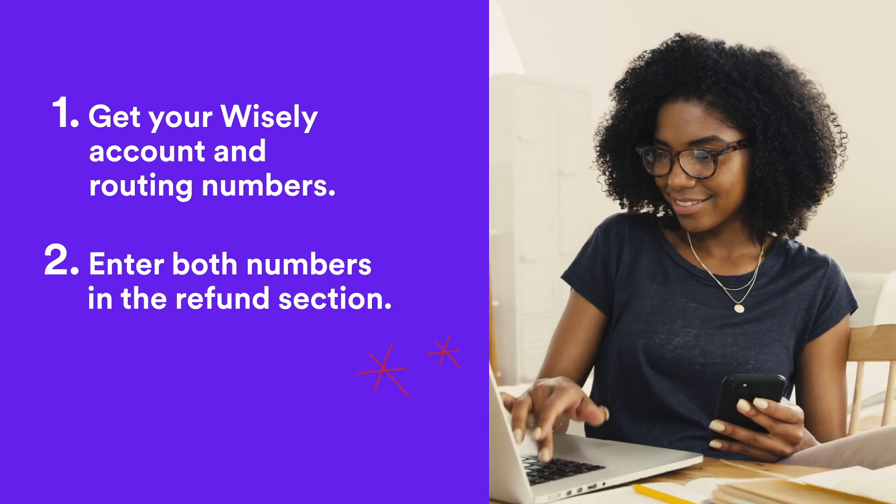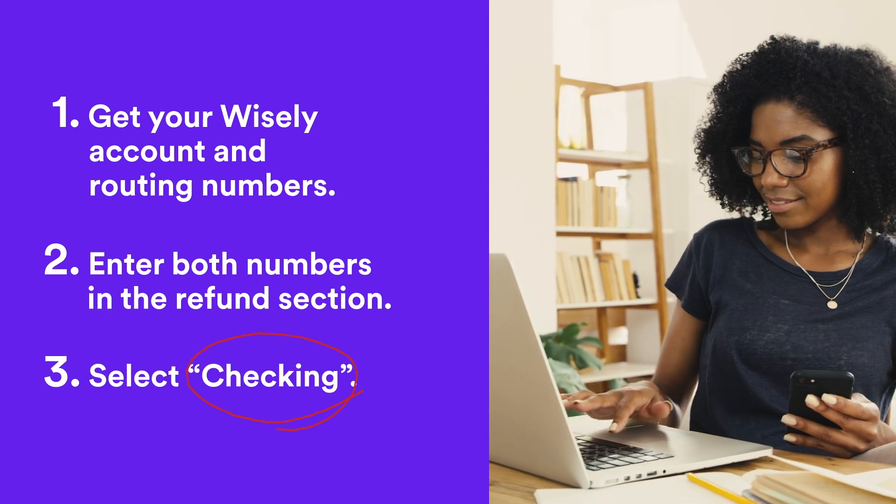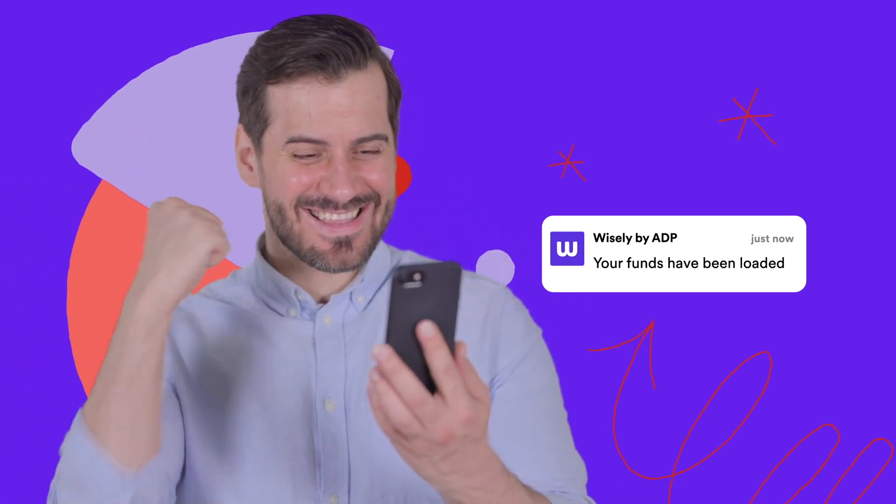Step two: enter both numbers in the refund section of your tax return. Step three: select checking on your return. You can even set alerts on the MyWisely app so you'll know when your refund arrives.